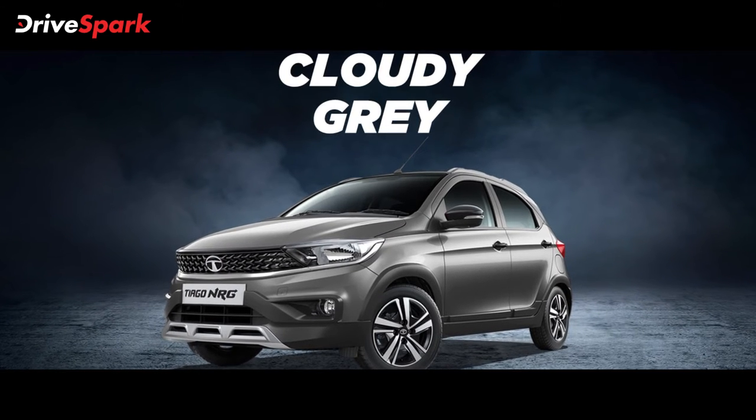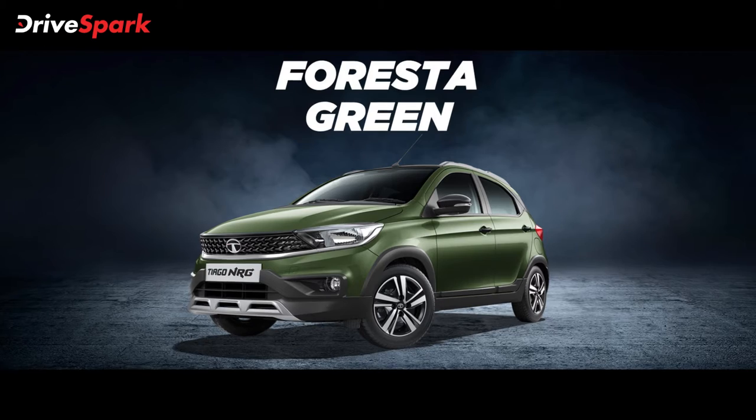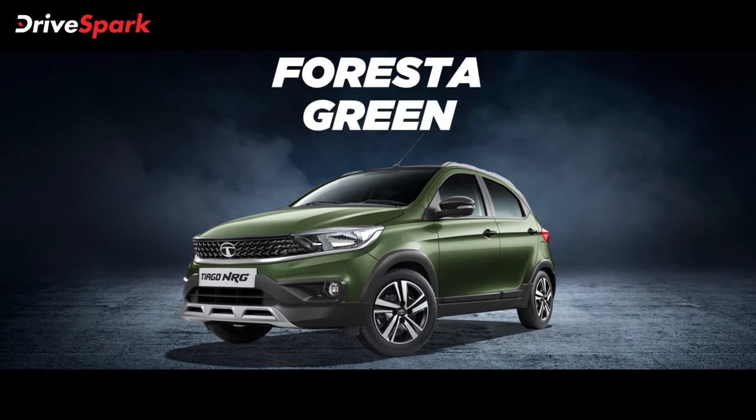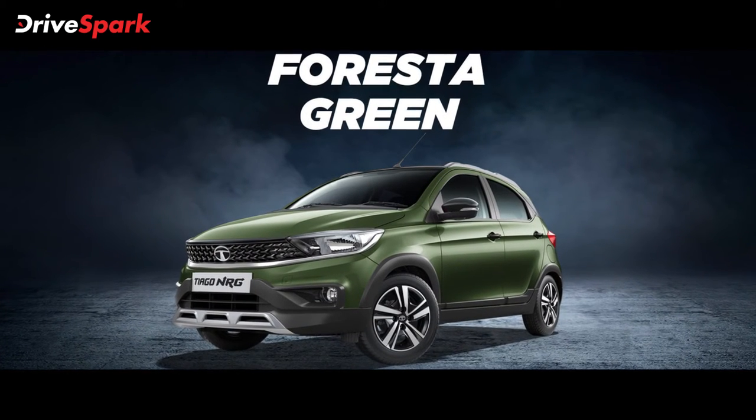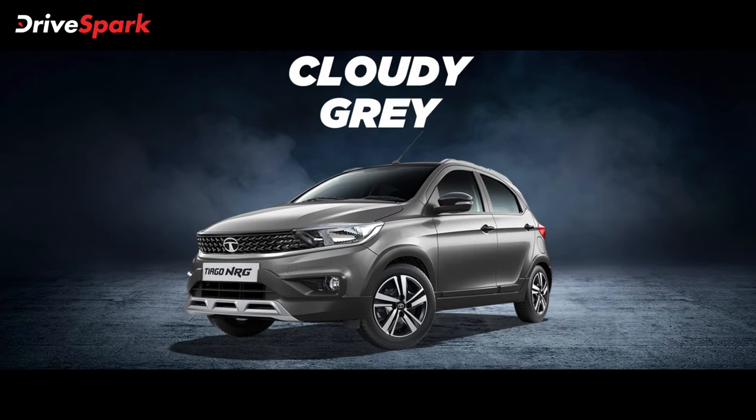This is the NRG edition of the Tiago Hatchback. It is available in color options including Forest Green, Snow White, Fire Red, Cloudy Gray, and more.